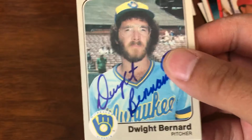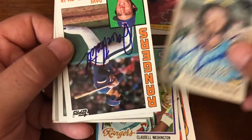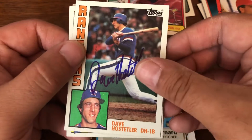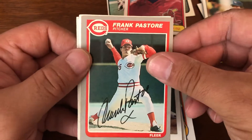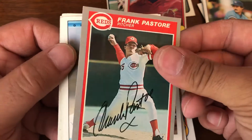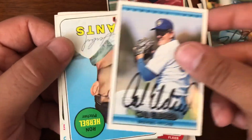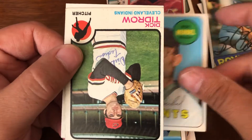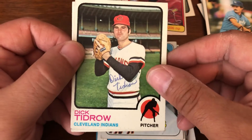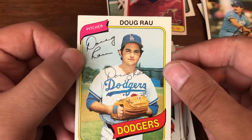Last pack. Dwight Bernard, Dave Halstetter, Bud Black, Frank Pastore, Cal Eldred, Ron Herbal — kind of looks like Herbal — Dick Tidrow, and Doug Rao.